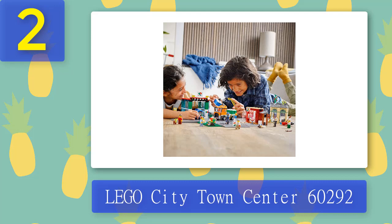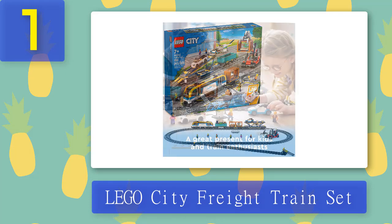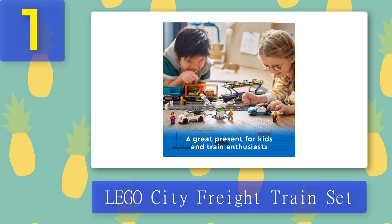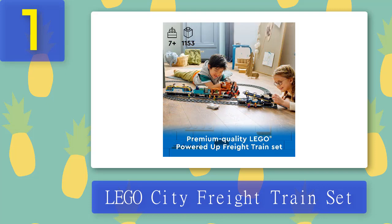Coming in at number 1: Lego City Freight Train set. This epic remote-controlled set is loaded with authentic features and functions, and comes with 33 track pieces and six minifigures designed for kids and train enthusiasts. The Lego City Freight Train 60336 includes a locomotive with Lego Powered Up technology, a flat car with two containers, an open wagon, a double-deck auto carrier, 33 track pieces, a reach stacker, two toy EVs, cargo, and six minifigures.